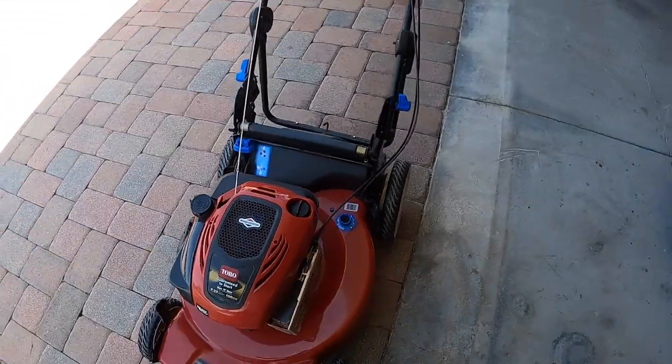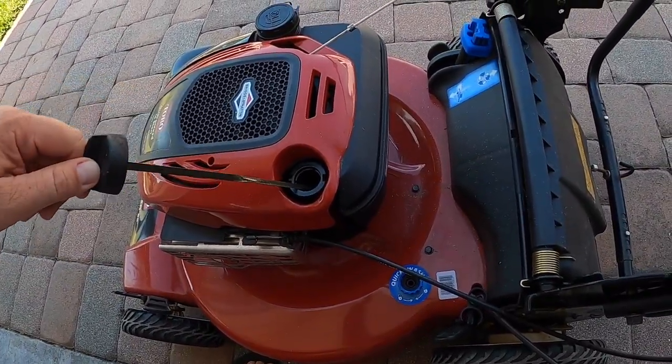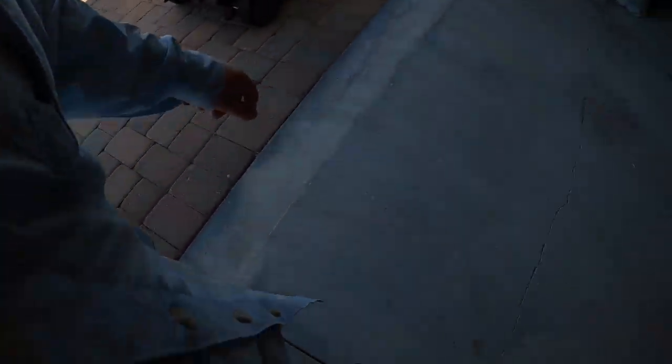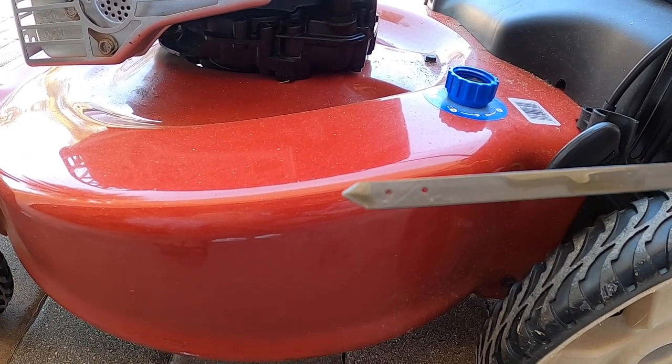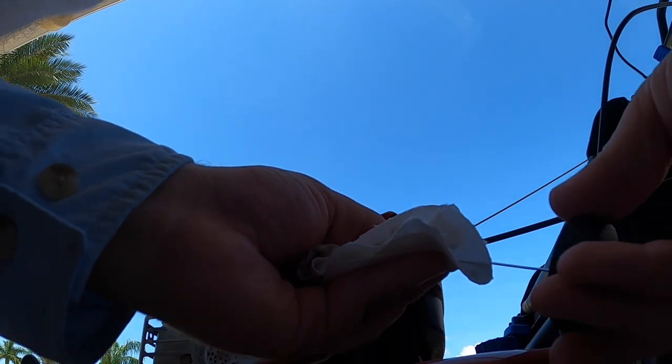I should probably check the oil — I just want to make sure it has oil in it. It looks like it might be a little low; it's supposed to be between those two dots. Yeah, I'm going to add a little. Actually, before I add the oil, one thing I need to do for sure is sharpen the blade.